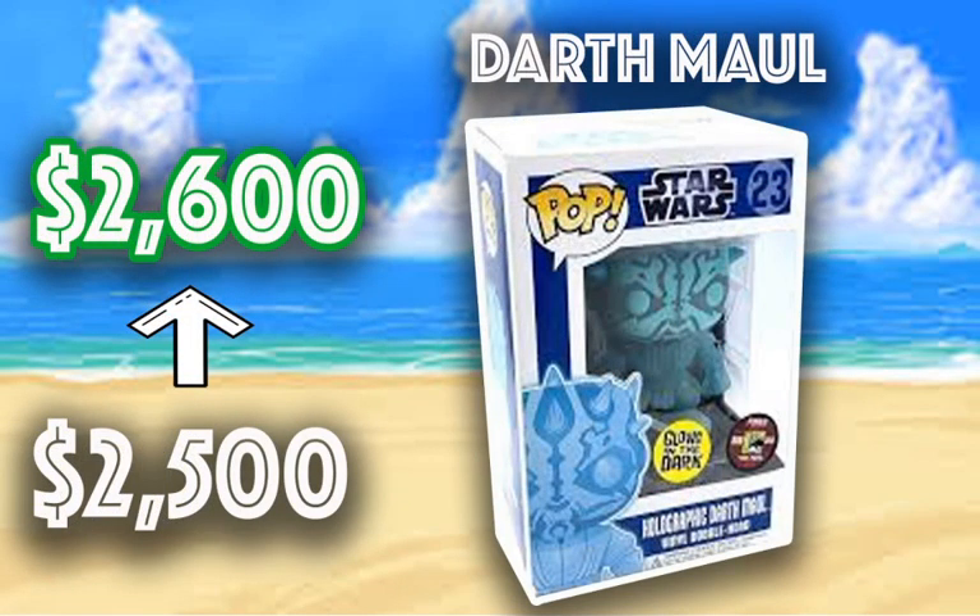Then we have the Darth Maul from the 2014 San Diego Comic-Con. It's hard to get a good picture on this one because not a lot of people have it — this piece was limited to 480 pieces, glow in the dark. It's only gone up $100, but has seen a lot of fluctuation in the past. I'd love to have this piece but I don't see it going down in the future. Darth Maul is one of my favorite villains from Star Wars. I like the holographic design, though this one is faked a lot — but there are differences between the real and fake.